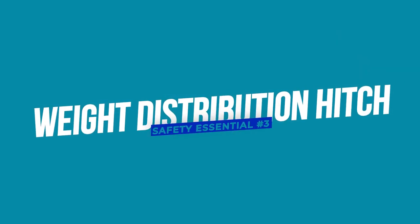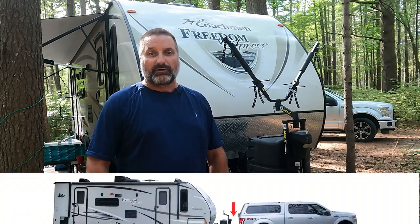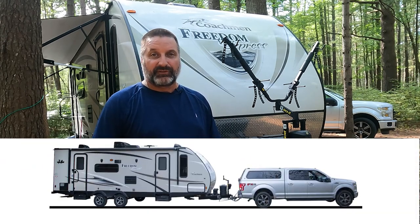The next thing is a weight distribution hitch — it's essential for most RVs. Our truck is rated to tow 10,800 pounds, but that's with a weight distribution hitch. Without one, it's only rated to tow 5,000 pounds. You can find this out by checking the towing guides for your truck, which are posted online for every make and model. Without a weight distribution hitch, there's a lot of weight on the back of the truck, the rear gets lowered, and the front end rises — causing you to lose steering and braking capabilities, creating dangerous driving conditions.